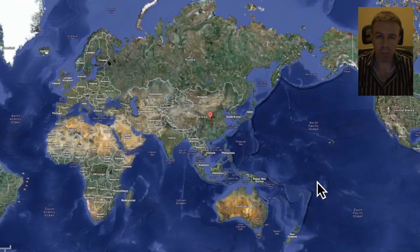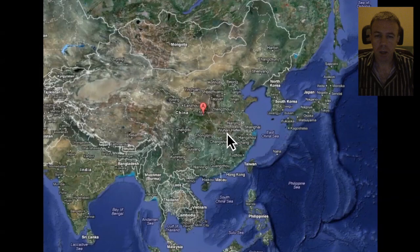Hello. Ni hao. China, Zhonghua. Let's go to Xi'an. Womeng chu Xi'an. Here is Xi'an. So we're going to go into Xi'an.